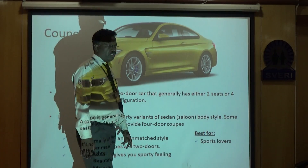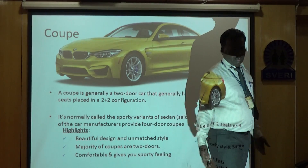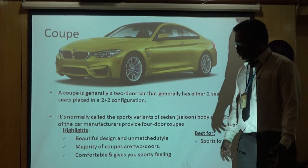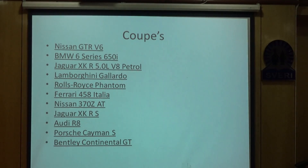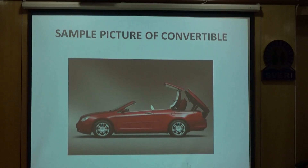Those who really like driving or enjoy driving generally prefer to go for these vehicles. These are some of the cars which come under this particular category of coupe — we have Nissan, BMW, and several others.